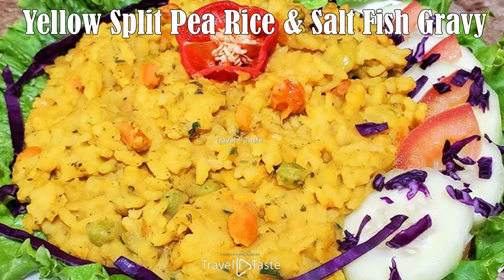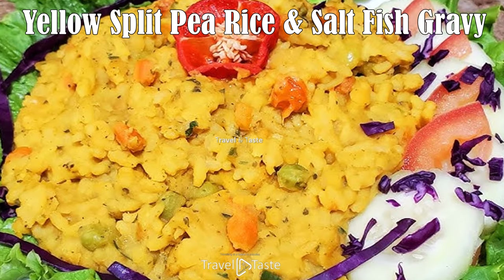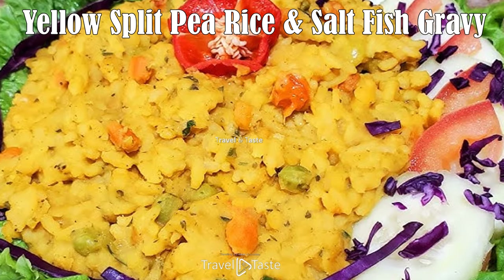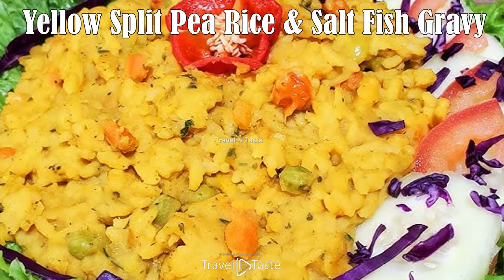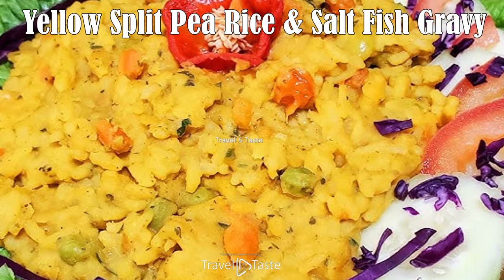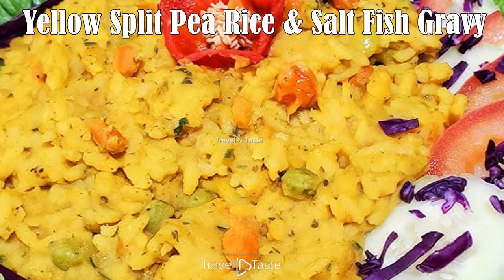Yellow Split Pea Rice and Salt Fish Gravy. Split peas are another tricky find outside the Caribbean and South America, though also a staple in parts of India. The split peas are boiled with herbs and salted pigtail — a Caribbean staple also common in Chinese cuisine. The tail is dried and cured with large amounts of salt, then packaged for sale. When brought to a boil with the peas, all that salt and pork fat dissolves into the water, adding to the taste. Once the peas and pigtail are cooked, the rice is added to absorb all that flavor.